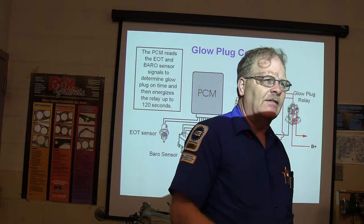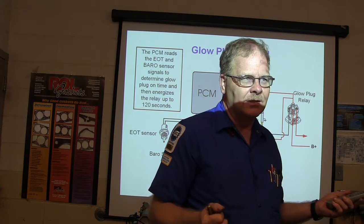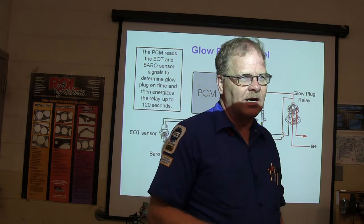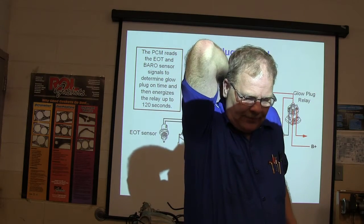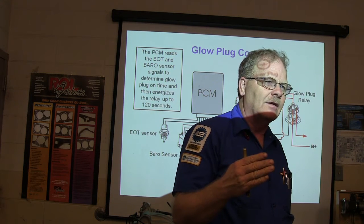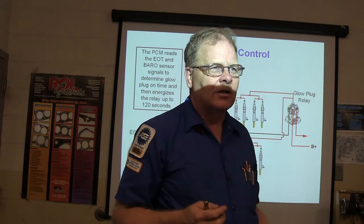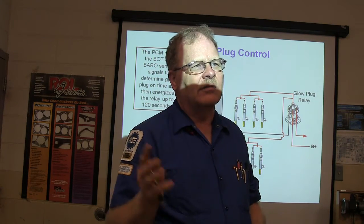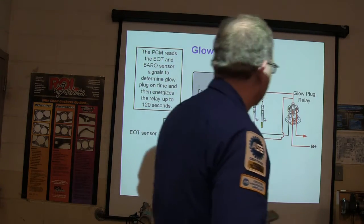Once you know you've got a bad glow plug but don't know which one, hook your test light to hot and touch each one separately with the wires unplugged — that'll tell you which one is bad. Then on the 7.3 you pull the valve cover off and change them out. On the 6-liter, you can change them out without pulling the valve cover off — it's a different setup.